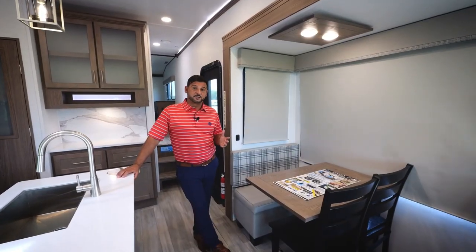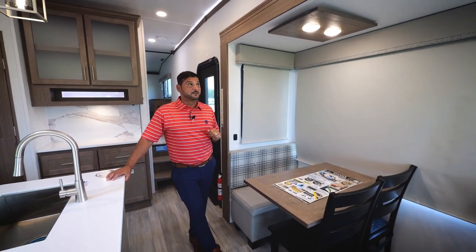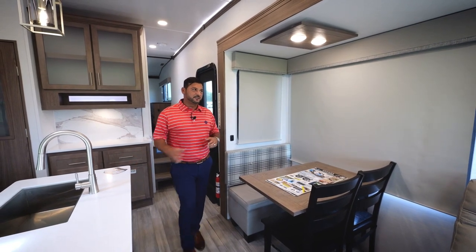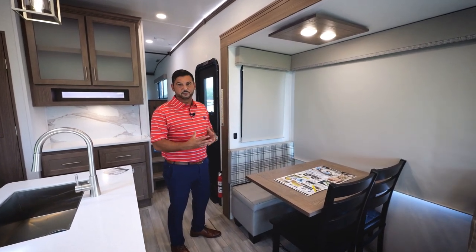One of my favorite features — and the feature that truly differentiates us — is the fact that we have 80-inch tall slide boxes. Most of our competitors are going to be under 70 inches, so this gives us a big advantage. It also allows us to implement massive atrium windows that open fully and allow a lot of airflow through the coach.